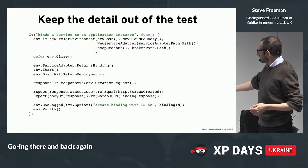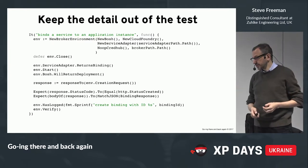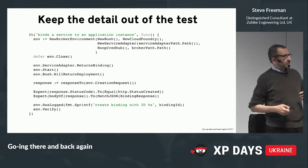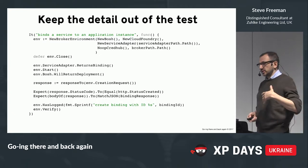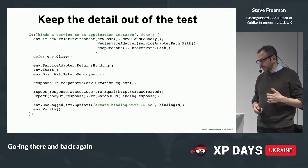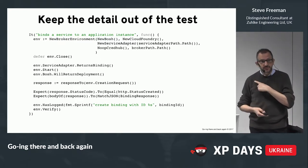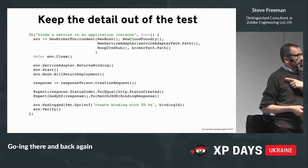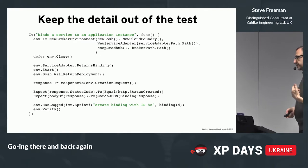All that noise has been pushed out into a structure that fits in one screen even at this resolution and is reasonably easy to follow. You get things like: 'this response is a response to a creation request.' The way you progress is you write a number of tests around this and then look for similarities and tease them out.